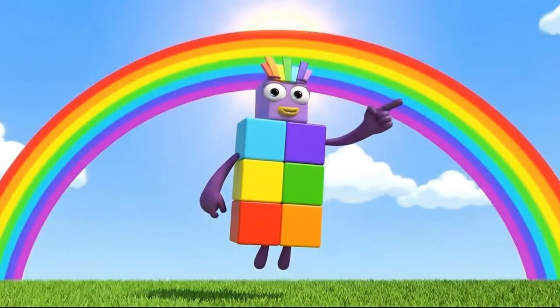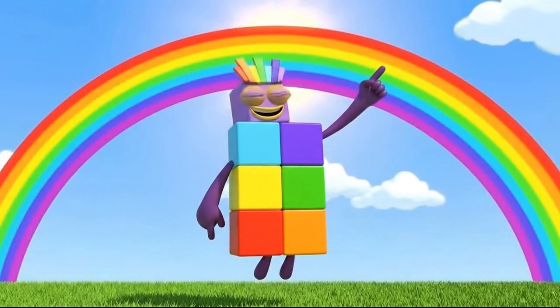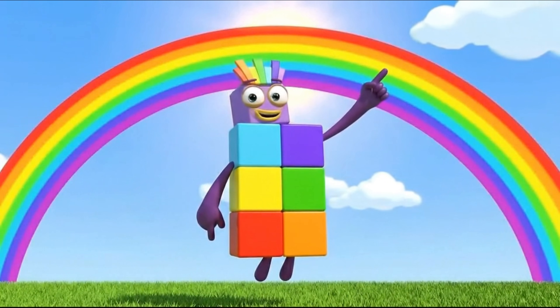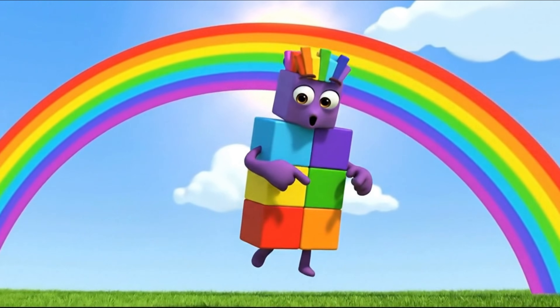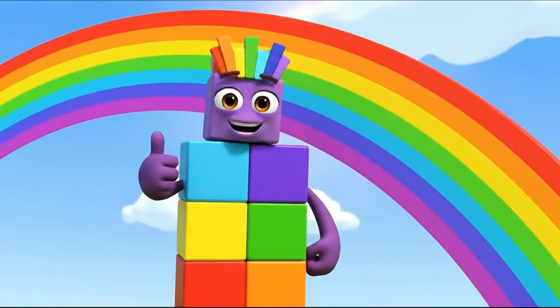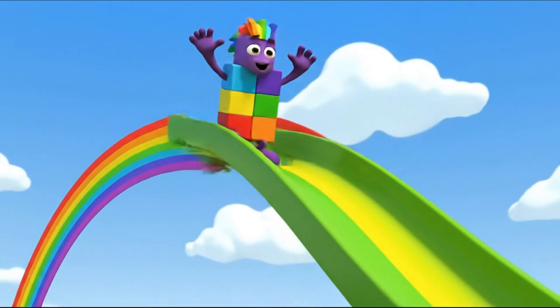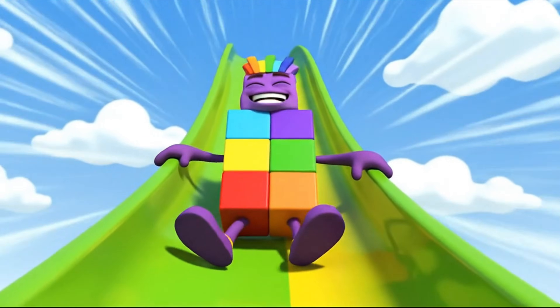Let's count the rainbow. 1 — red. 2 — orange. 3 — yellow. You are getting it! 4 — green. Weee! This is fun!